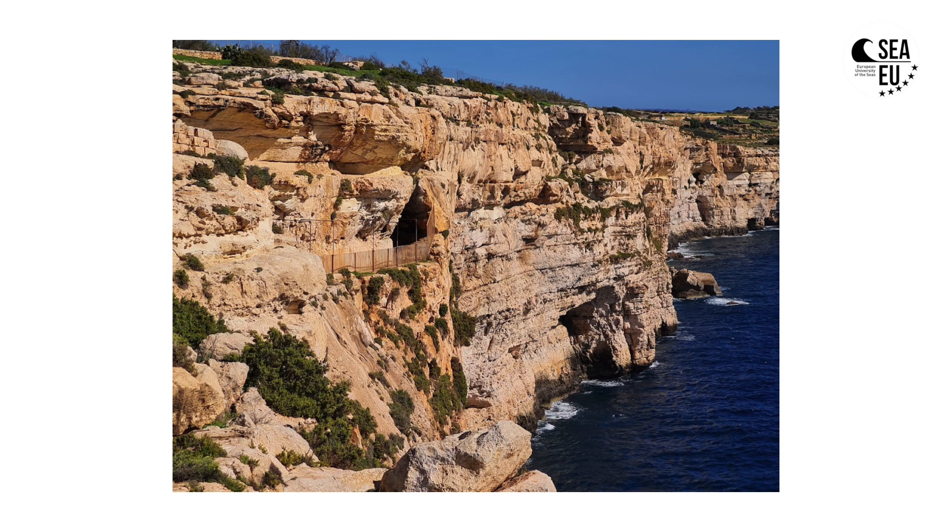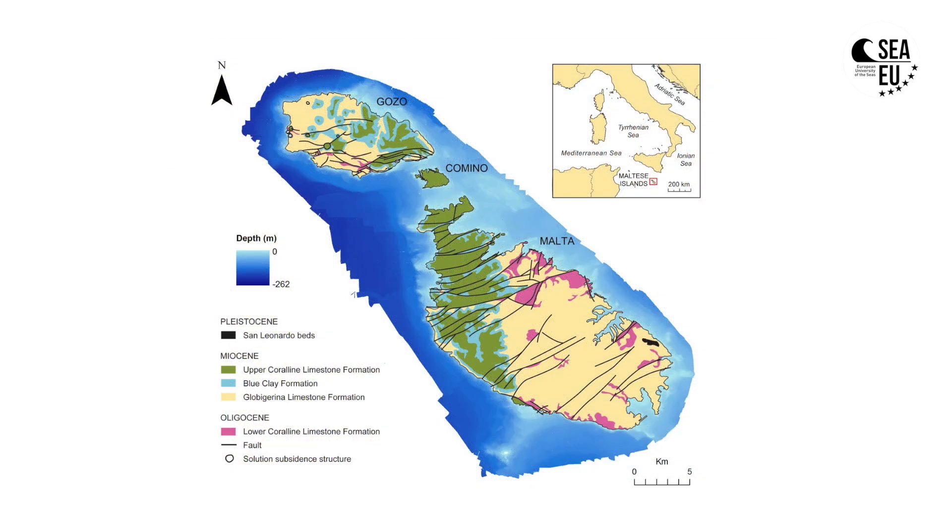The geology of the Maltese Islands mainly consists of limestone and marls. They are mostly characterized by five main layers, with the coralline limestones capping the bottom and the upper part of the stratigraphy, whereas in the middle we have the globigerina limestone.